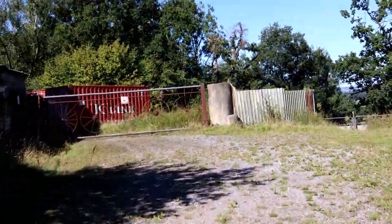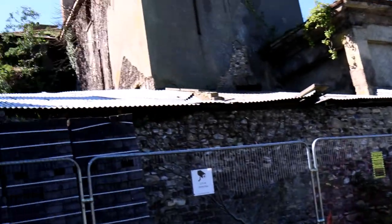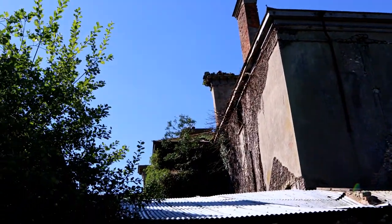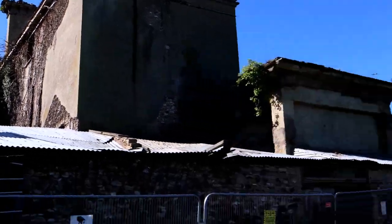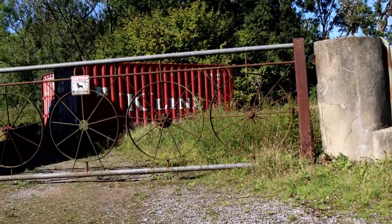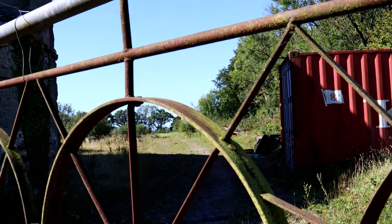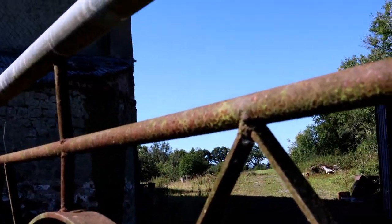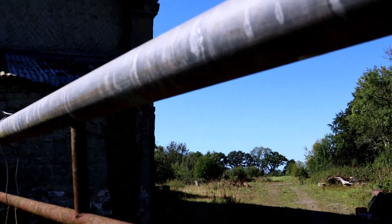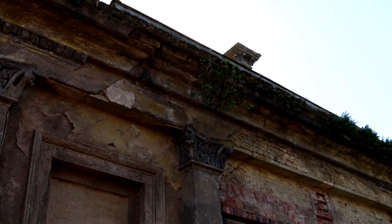We might accidentally wander closer to the house. It's amazing. Let's go and check around — I just want to check out the architecture of this building. It's quite spectacular really.